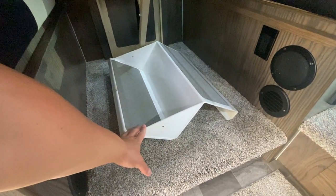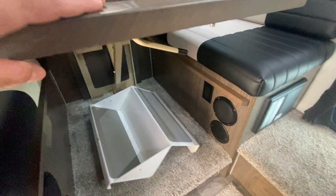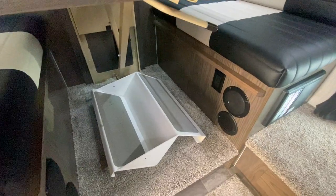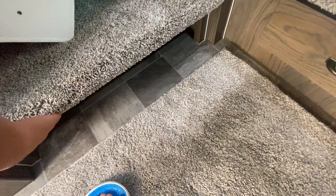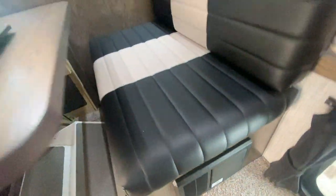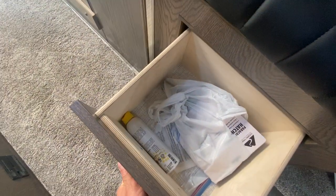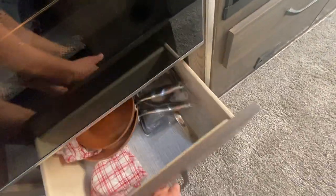There's an area for silverware. Here's the extra step that connects to the back step — we keep it underneath our table. All the cables are stored in here. A little area for shoes, all of your fuses in here, and another storage compartment. Everything clicks in really nicely — you actually have to pull pretty hard to get it out. More storage on this side too.